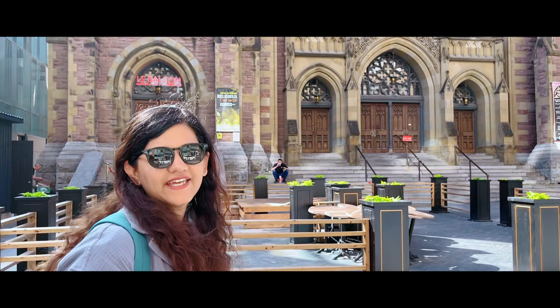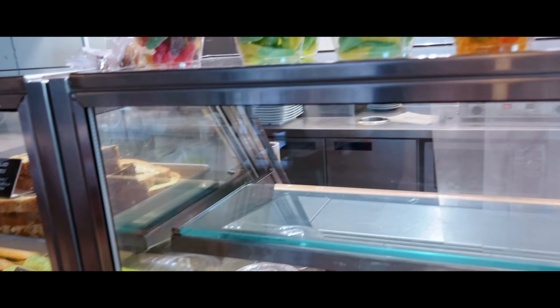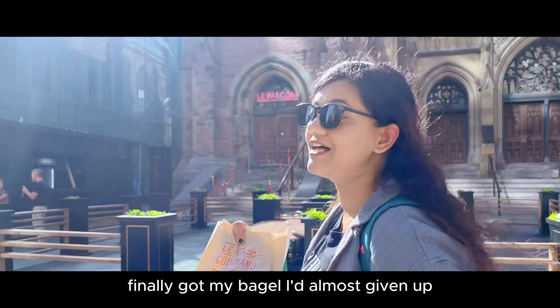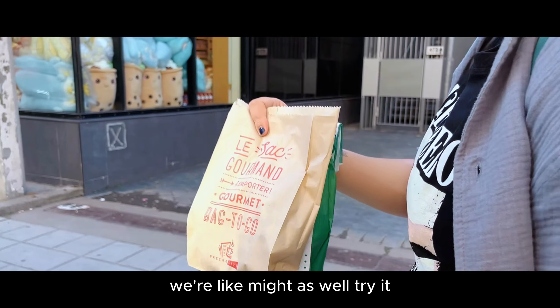This is like the theater where they have shows and everything. Finally got my big find — I had almost given up, we were going back but then we saw this other cafe and were like, might as well try it.